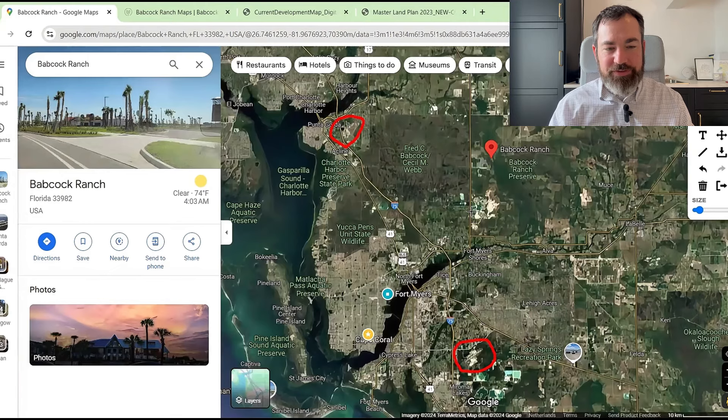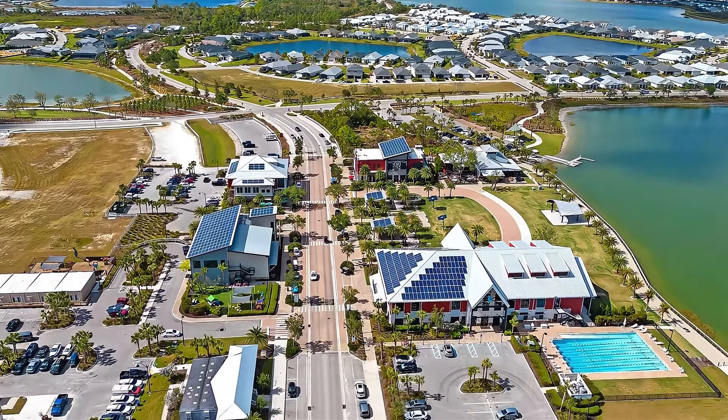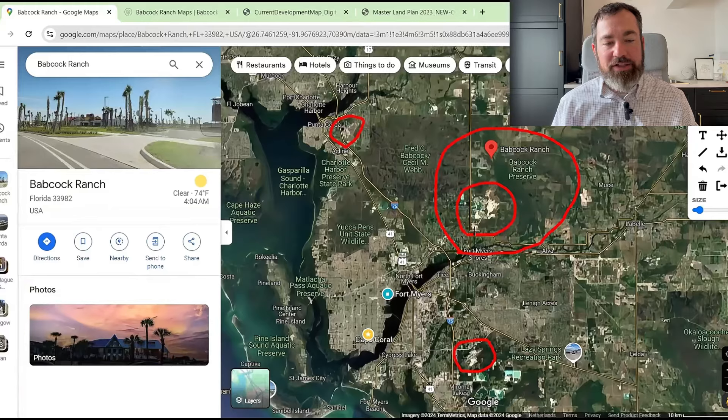You can see the Babcock Ranch neighborhood where they're developing so far. The pin is up higher because that is the actual ranch. Yes, Babcock Ranch is a ranch — it has been a ranch for over a hundred years. They just sold off a section of it for this big development, which eventually will probably be its own town. Currently it has a Punta Gorda address because mail is delivered by the Punta Gorda Post Office, but that will likely change as it gets its own post office.